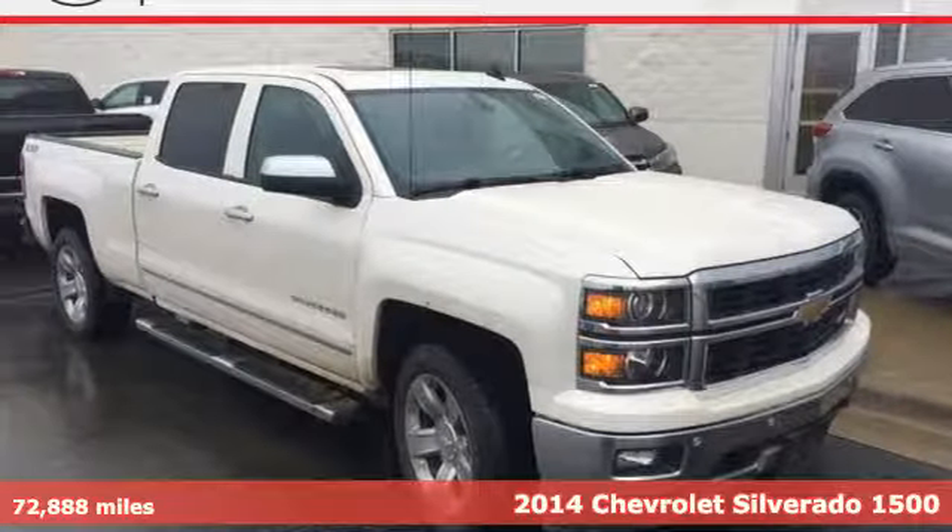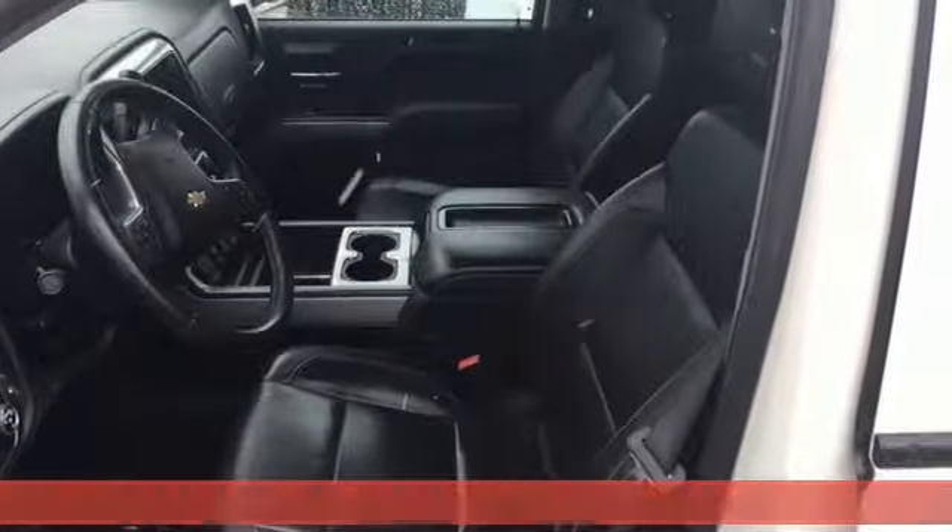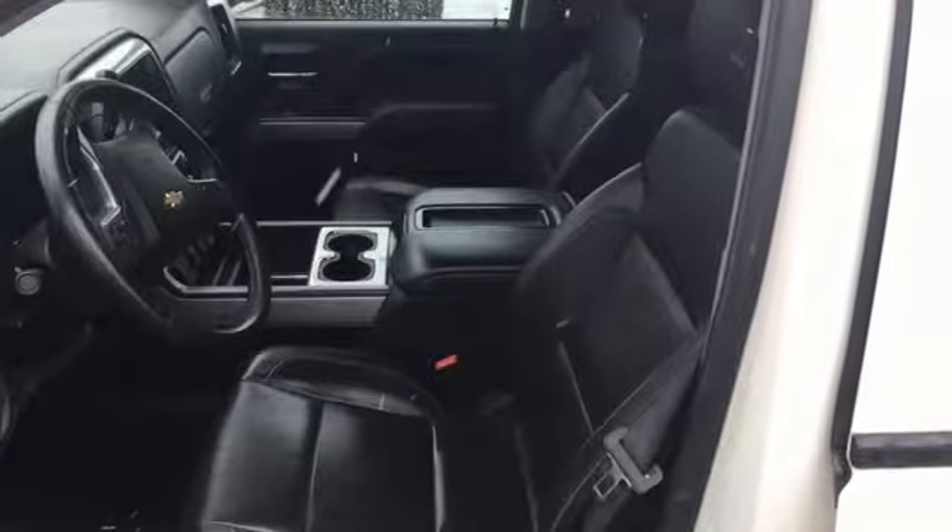Here's a 2014 Chevrolet Silverado 1500. The interior is developed around functionality with a tilt adjustable steering wheel, 6 speaker sound system, and a low tire pressure warning.